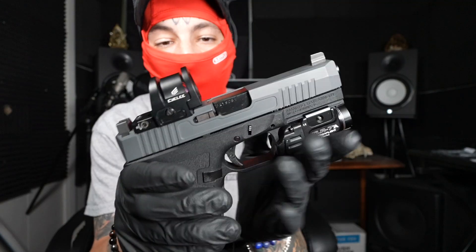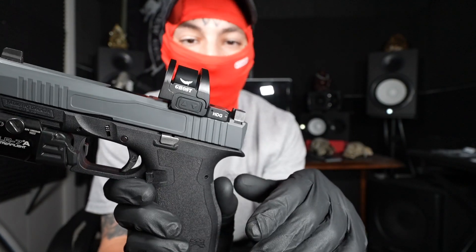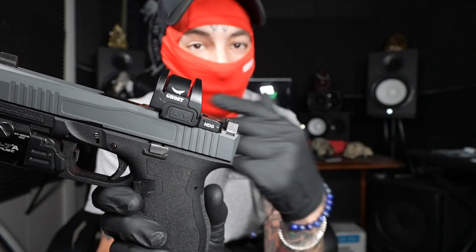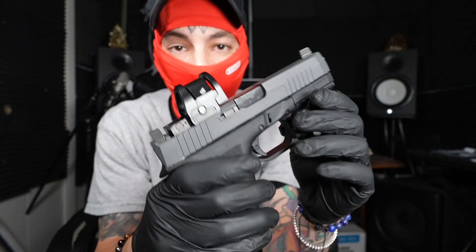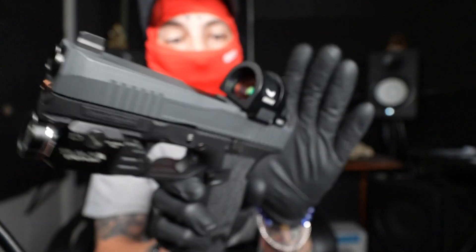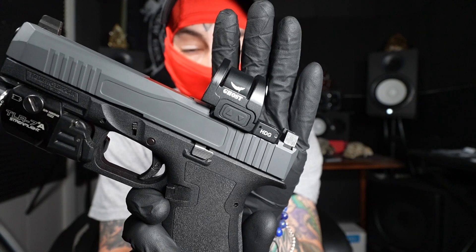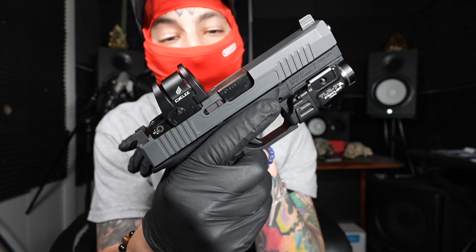I feel this sight, just from playing with it and seeing the videos, is comparable with some of those other $300 sights — I'm not going to say the name because they do not like YouTubers. They don't send anything to YouTubers. So I appreciate Siley for sending me this Ghost and I can't wait to test it and test more of their stuff.